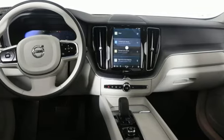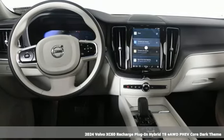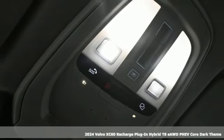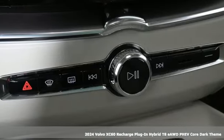Here's a new 2024 Volvo XC60 Recharge Plug-in Hybrid. It gives the phrase 'strong silent type' a whole new meaning.